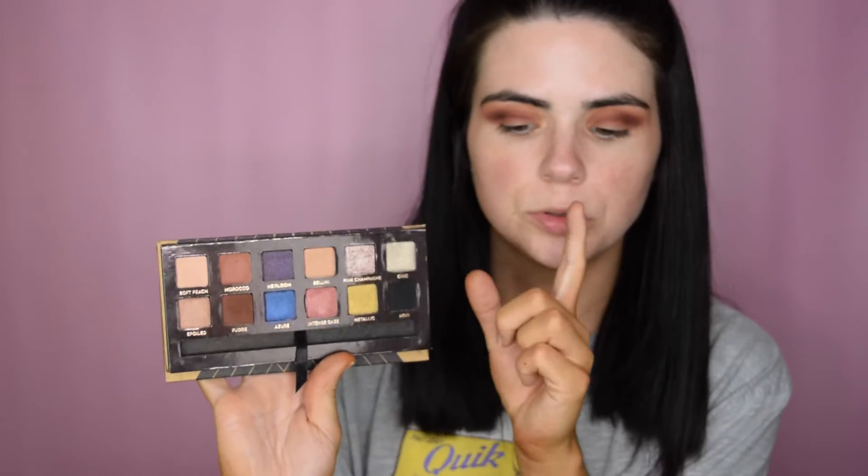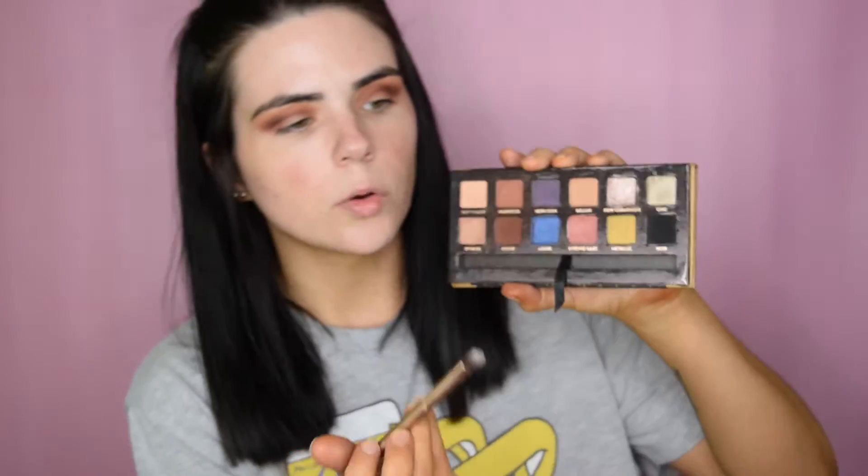For my lid color I'm going to stick with the Anastasia palette and use pink champagne — it's really super metallic and glittery so I'm going to go in with a glitter glue first. I'm taking the Too Faced glitter glue and applying it directly on my eyelid. Then I'll take a flat synthetic brush, spray it with a little bit of Fix Plus, and apply pink champagne — it has a little bit of silver iridescence to it.